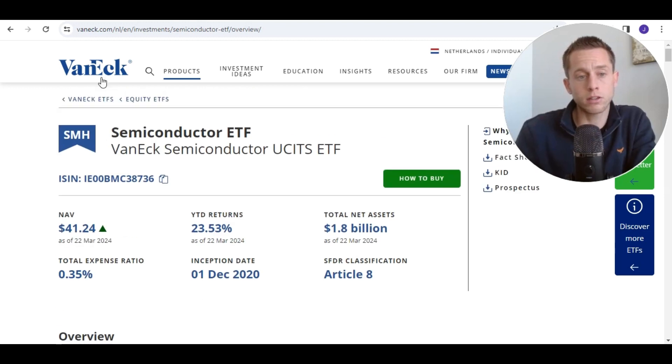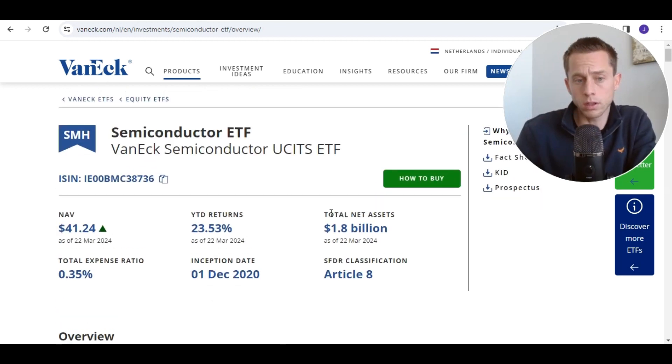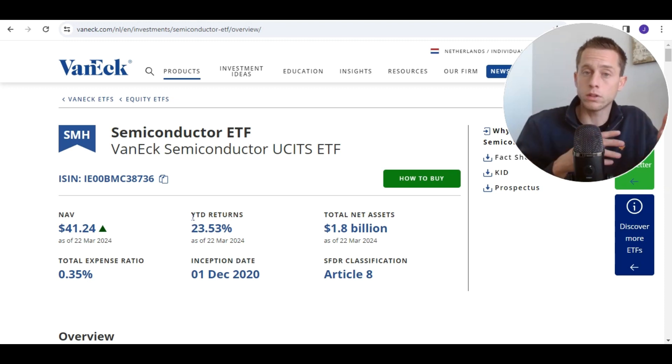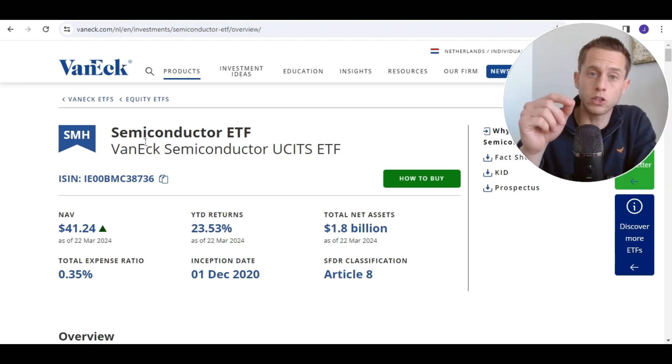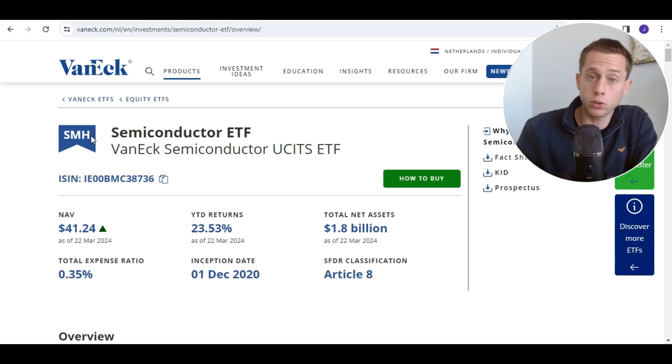Let's have an analysis about the VanEck Semiconductor ETF. One very positive thing — actually a few. First of all, the year-to-date returns are really insane. You can see that with the Semiconductor ETF, you have easily beaten the S&P 500. This was also true last year and the year before. You're beating the S&P 500 if you allocate your money in focus. A theme ETF is actually a focus ETF — it's focusing on one industry, trying to outperform the average.